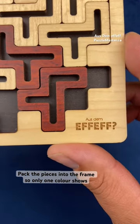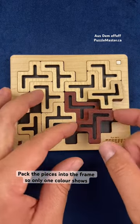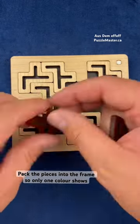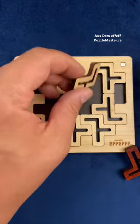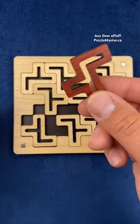This is the FF puzzle from Jean-Claude Constantin. The goal is to fit all of the pieces into the frame, but all of the pieces need to be on the same colored side. No matter what you do, you just can't fit that last piece in.